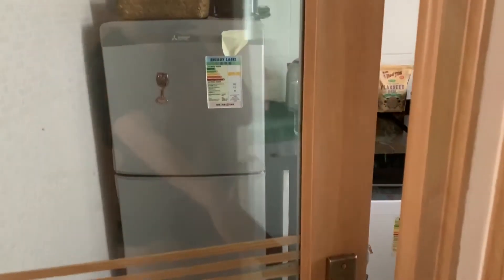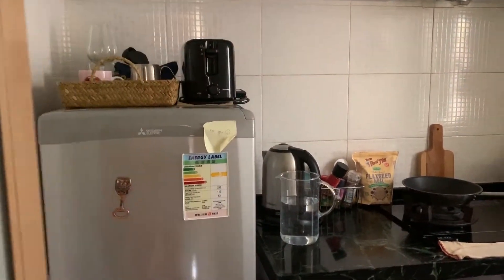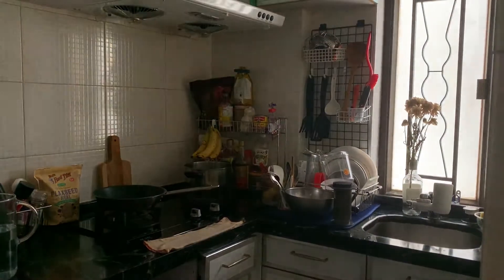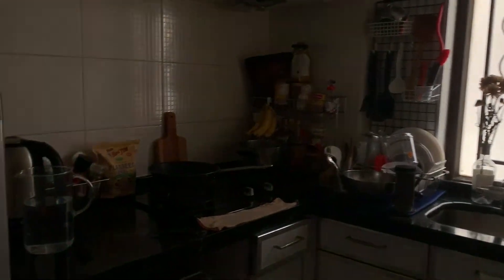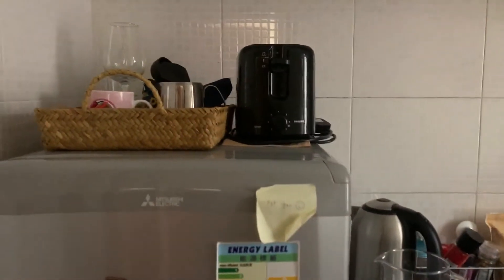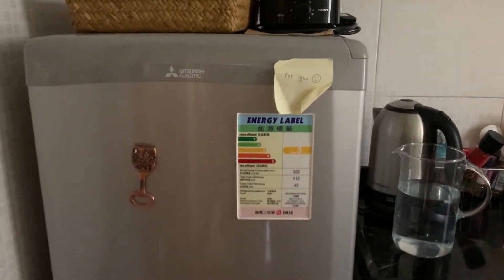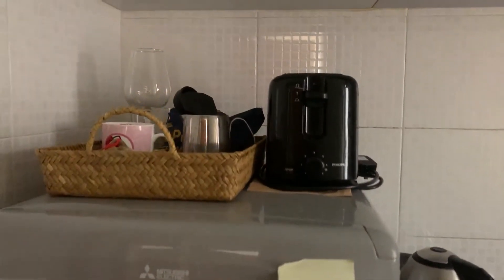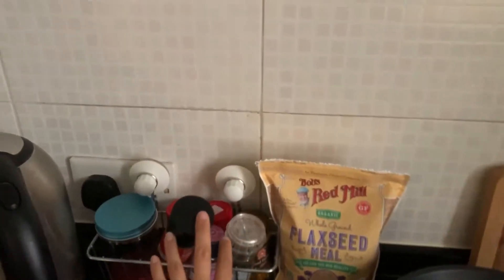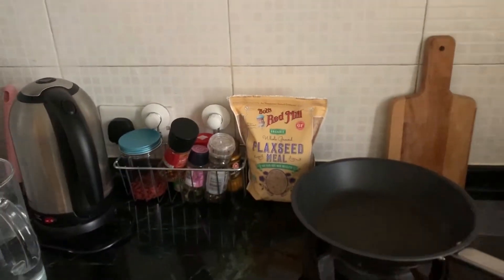Now it's our kitchen. It's a little bit tiny, but it can fit two people so we can still walk. Here is our refrigerator — I got it secondhand because this house came unfurnished. This is the basket where we put our mugs and cups. It used to be on the wall but it fell. And yeah, this is all the spices.